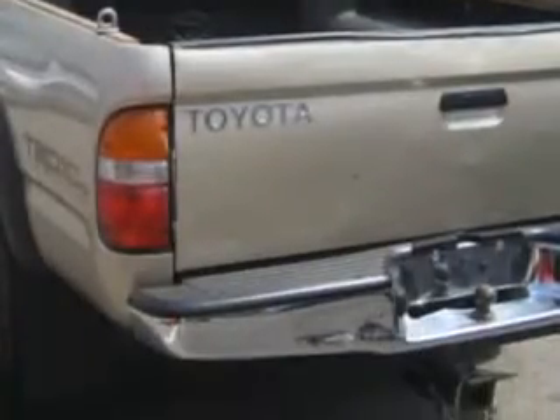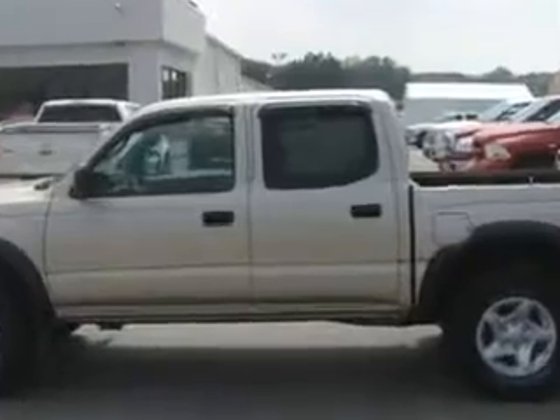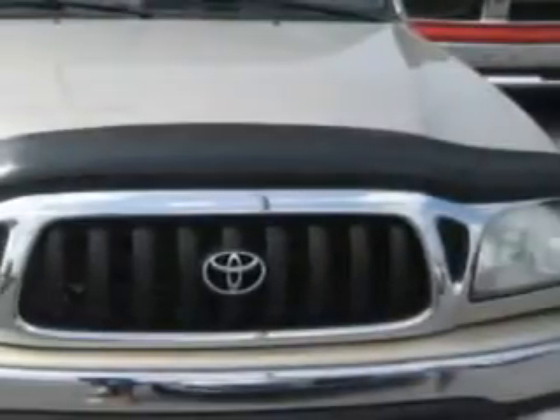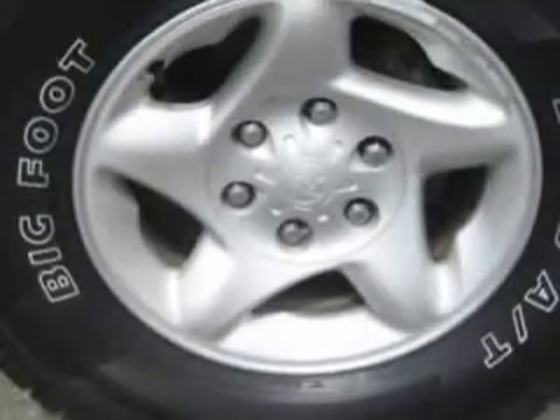And an automatic transmission. Enjoy this utility truck with features like keyless entry system, skid plates, alloy styled wheels, AM/FM stereo, cassette and CD player, and much more.